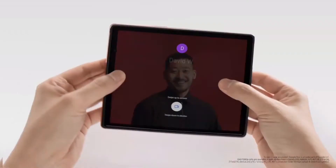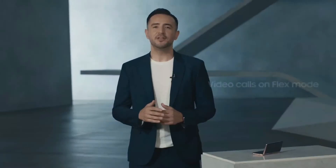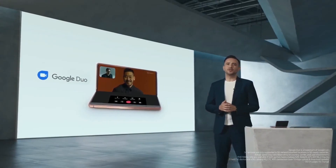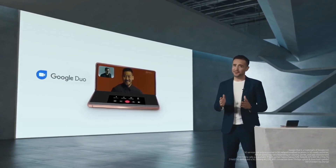Flex Mode works with a wide range of apps you use every day. Take Google Duo, for example. Like many of you, I've been using video chatting to keep in touch with my friends and family. On the Z Fold 2, the screen is even larger than the Z Flip, giving me a wider display for my video calls. On the bottom, I can control the call and even add more friends. Through our partnership with Google Duo, you can chat in full HD video — that's 1080p resolution with lightning-fast 5G.